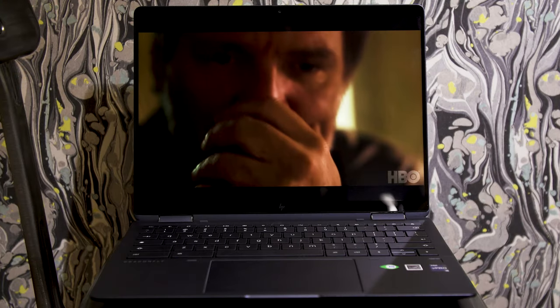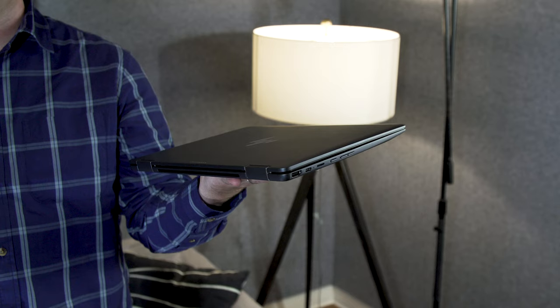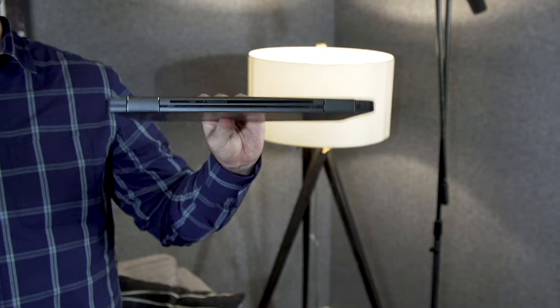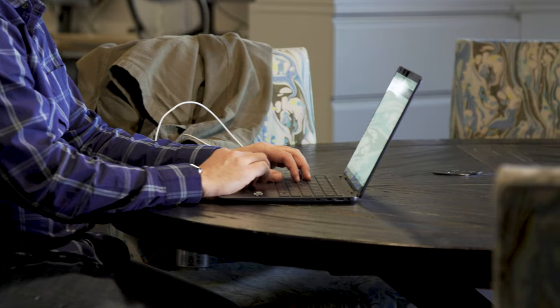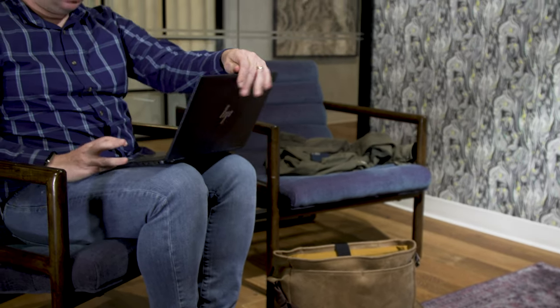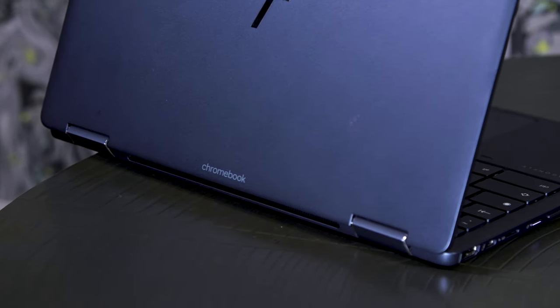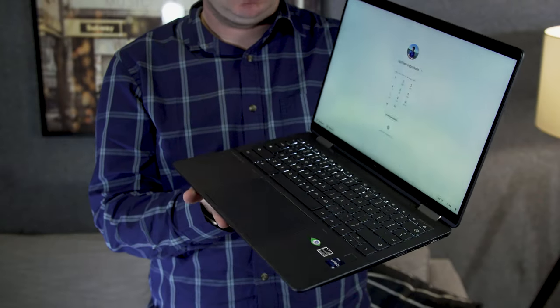Before we talk about the bummer that is the HP Elite Dragonfly Chromebook's cost, let's go over the good stuff. The Dragonfly is similar in stature to a MacBook Air, weighing in at about 2.8 pounds and measuring only 0.65 inches thick, combined with a fairly spacious 13.5-inch touchscreen display with a 3x2 aspect ratio. The Dragonfly is comfortable to work on and easy to travel with. Design-wise, it's a spartan affair with a dark gray finish and only a few silver accents. Given that HP is primarily targeting this at enterprise users, it makes sense that they went with a classic look.